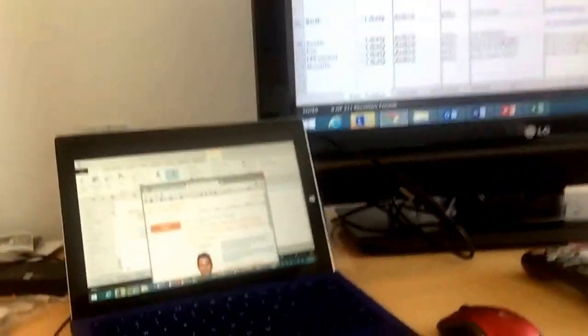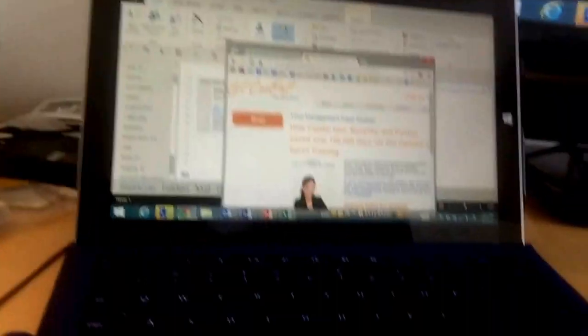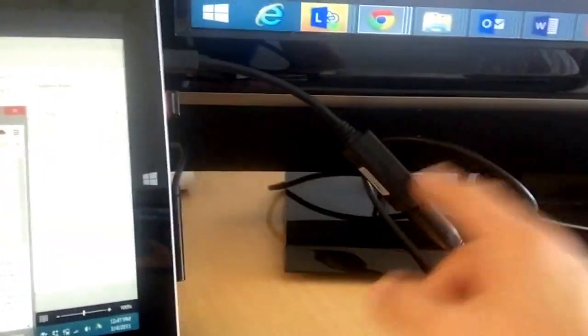I work faster with two monitors — most people do. On the road, that means a very simple maneuver. I've got my Surface Pro 3 PC here. It's fantastic, but it's a pretty small screen. I've got my simple HDMI adapter and it goes to a standard HDMI cord that goes into the TV in the hotel.